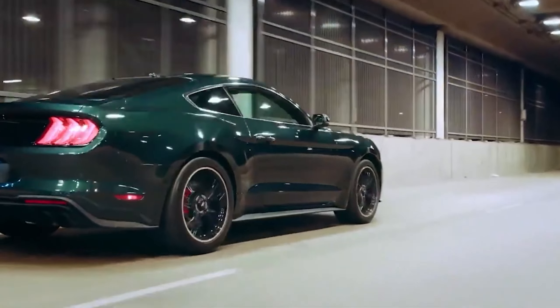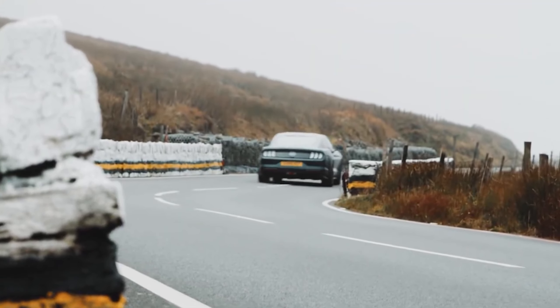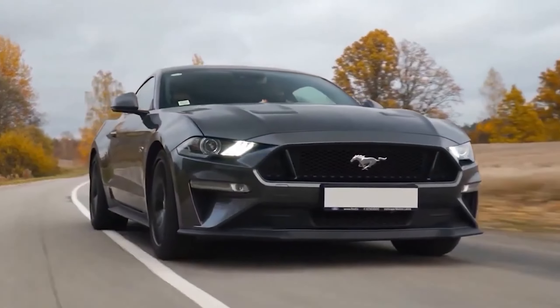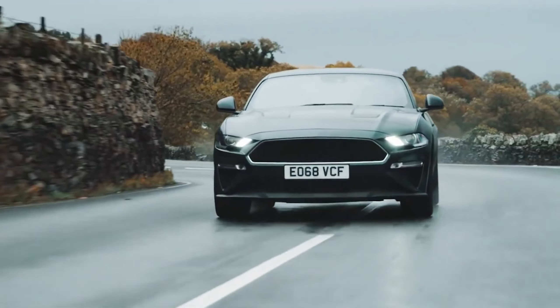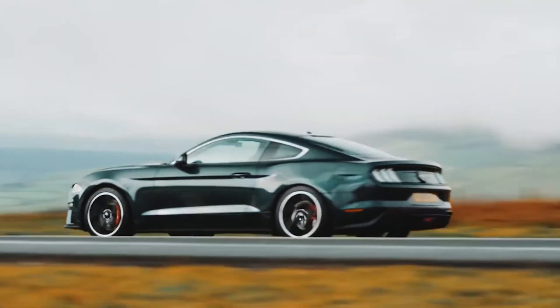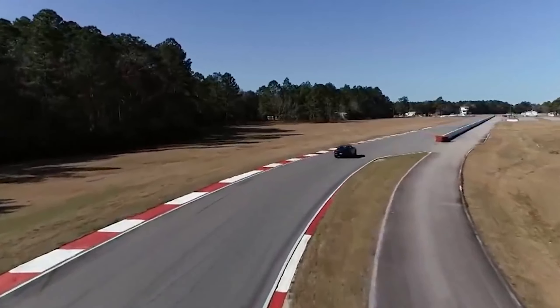The latest model stands out from the regular Mustang GT in both looks and performance. The 5-liter V8 engine now boasts an excellent control unit and a wider throttle unit, similar to the Shelby GT 350. These upgrades push the power from 460 to 475 horsepower.